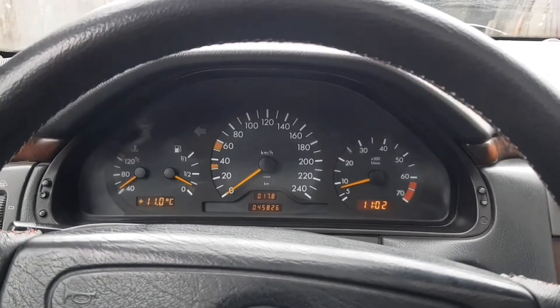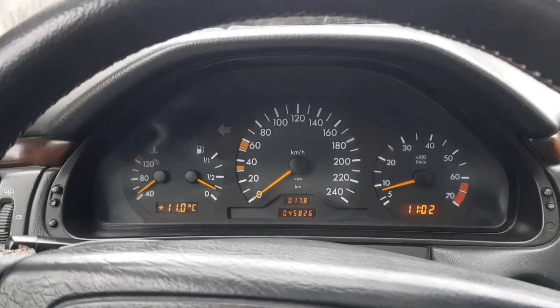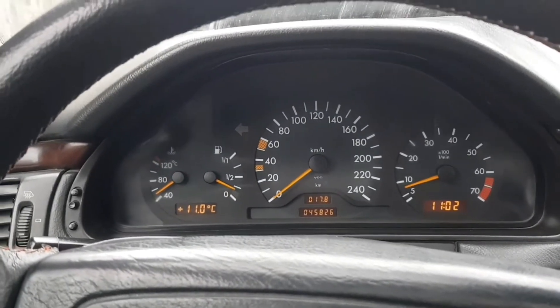Hi guys, to check the engine when buying a car, or just to check the condition, first you need to start the engine and increase the revs. If there are extra noise sounds, then there are problems.